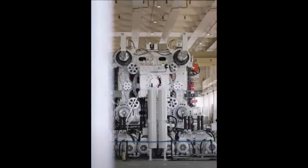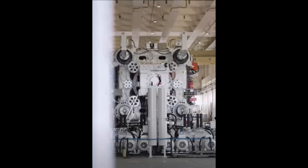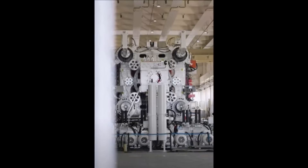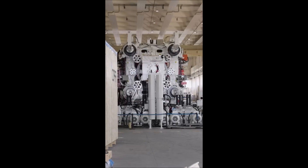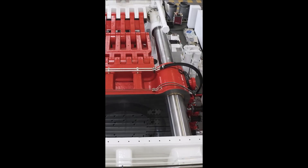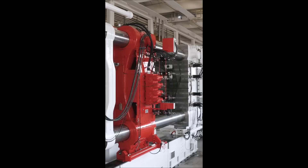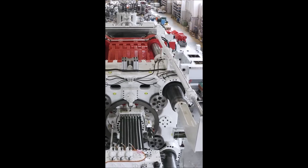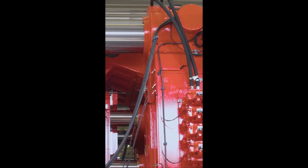Diecasting is a very efficient manufacturing process, and it can produce parts with high accuracy and repeatability, making it a good fit for Tesla's production needs. The diecasting process is also relatively safe, as the molten metal is contained within the die. However, there are some safety risks such as burns from hot metal and exposure to fumes, but I think Tesla can address those.